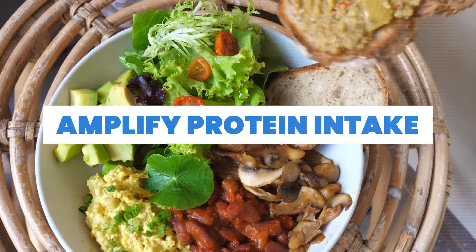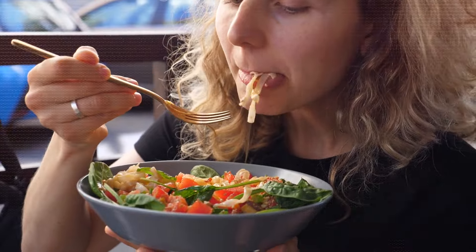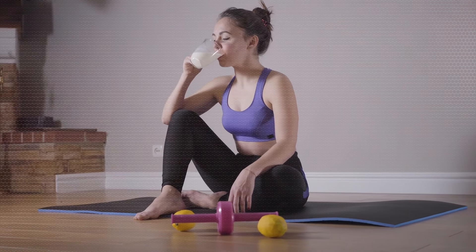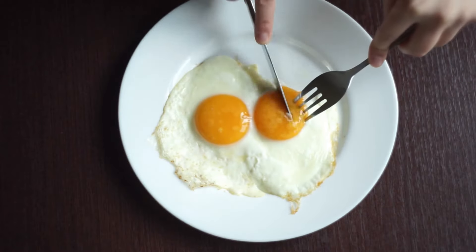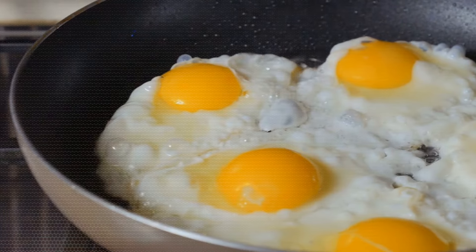2. Amplify protein intake. Give your day a powerful start with a protein-packed breakfast, featuring essentials like boiled eggs and sprout salad. Proteins play a crucial role in muscle building and maintenance, acting as a cornerstone in the toning process. Eggs, a rich source of protein, not only contribute to muscle health but also boost your metabolism.